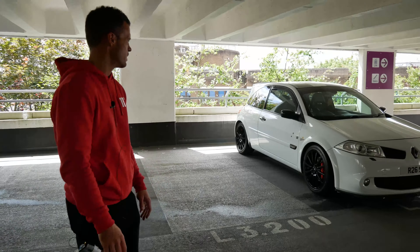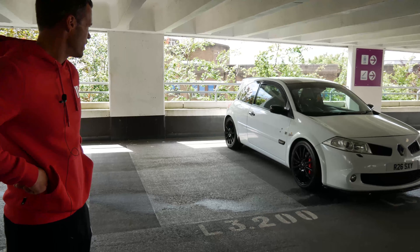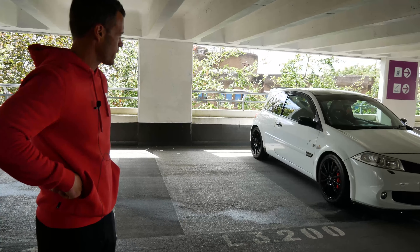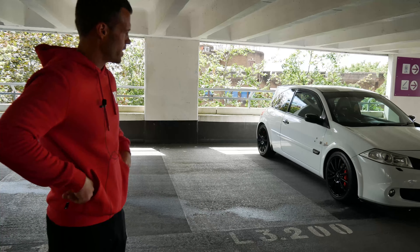I only got it done because they were known for going bang, so I thought I might as well just put it to rest — I know I can drive it and it's not going to blow up on me. It's also got 630cc injectors, an AirTek intercooler, and a K-Tek induction kit.